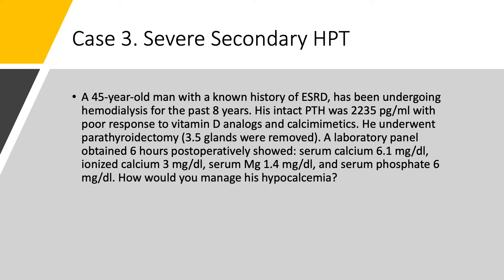Case number three: severe secondary hyperparathyroidism. This is secondary, not primary — usually seen in renal patients. A 45-year-old man with a history of end-stage renal disease on hemodialysis for eight years. PTH is a whopping 2,235 — you're not going to see that in primary hyperparathyroidism; this is only in dialysis patients with severe secondary hyperparathyroidism. The patient did not respond to vitamin D analogs and calcimimetics. At this level, you have nodular hyperplasia of the parathyroids, and they are not going to respond because vitamin D receptors and calcium-sensing receptors are absent in these nodules. So this patient was sent for surgery.